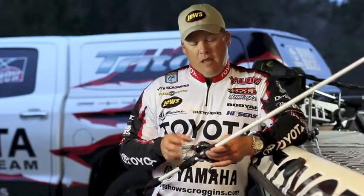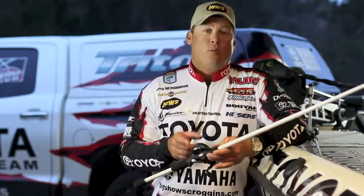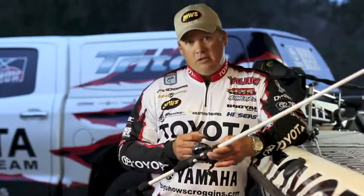But one thing you can count on — if you buy a Lew's reel, you get the quality that you deserve. I rely on them and you can too. This is my tenth Bassmaster Classic in a row and this is what I use: Lew's.